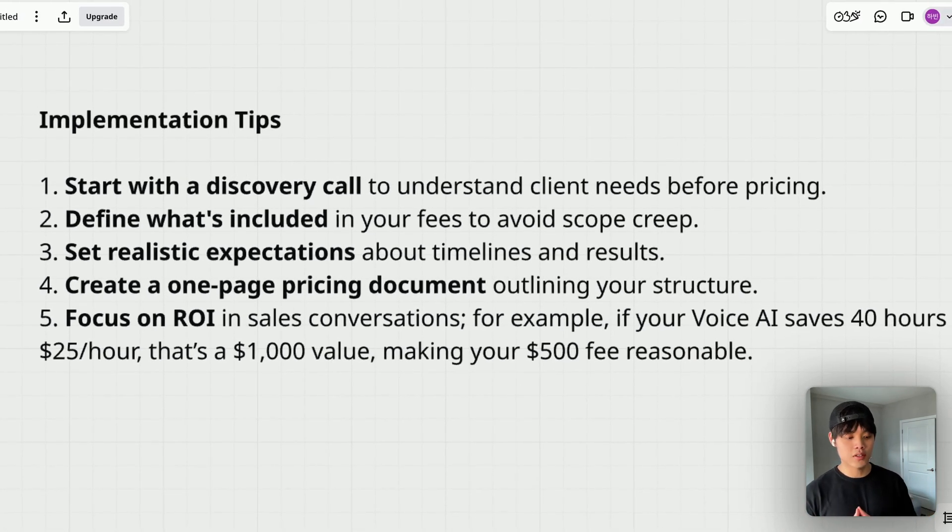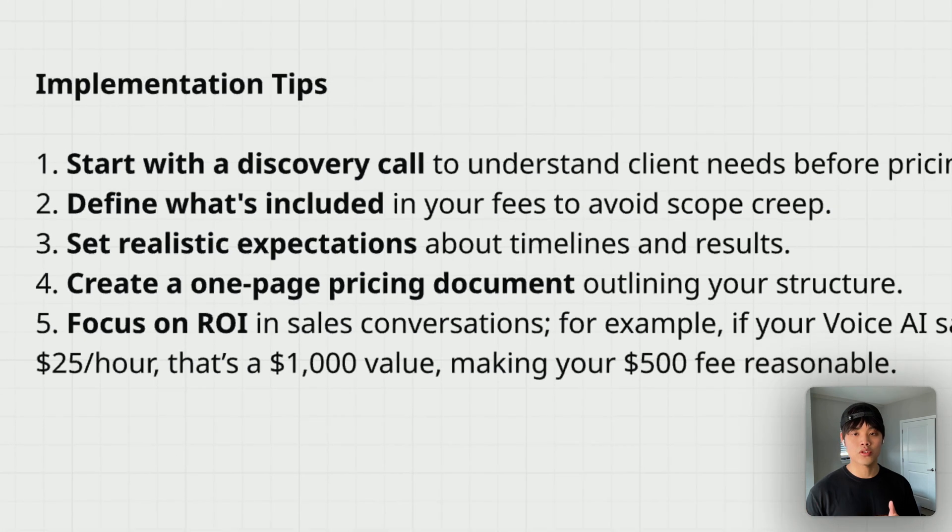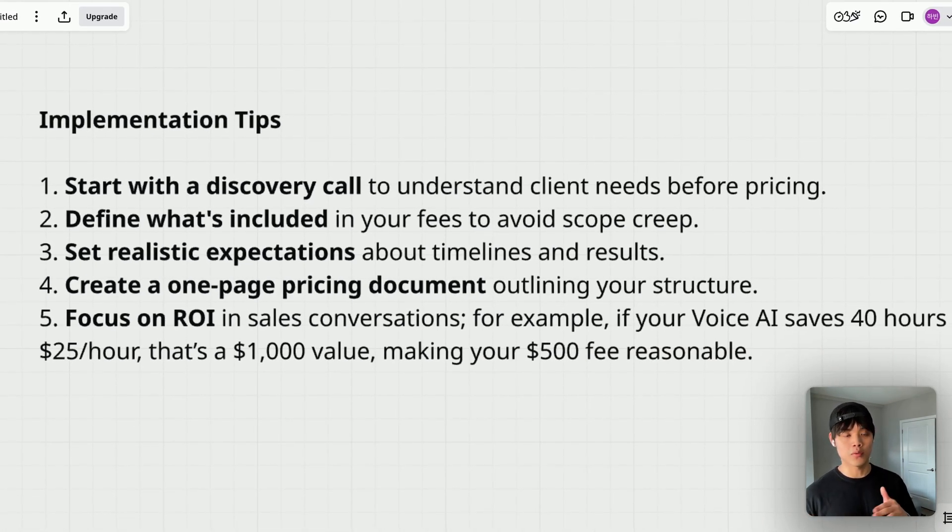Third, set realistic expectations about timelines and results. AI is really great, but it's not perfect yet. There are some things we can control about AI output, but some things we cannot. AI is not deterministic, meaning it can produce false data or false output — there's no guarantee the AI will follow your system prompt every single time. Say that upfront and set clear expectations. Fourth, create a one-page pricing document outlining your structure so you don't wing pricing for every client. Having a standardized pricing model saves a lot of time when closing deals.